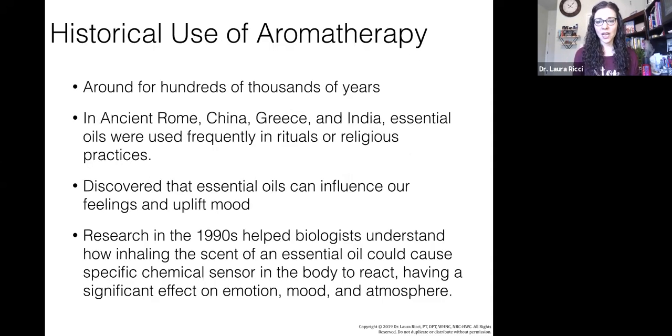There is historical use of aromatherapy — we know this has been around for hundreds of thousands of years in ancient Rome, Greece, and India. Essential oils were frequently used in religious rituals and practices. It was discovered that essential oils can actually influence our feelings and uplift our mood. Research in the 1990s helped biologists understand how simply inhaling the scent of an essential oil could cause specific chemical sensors in the body to react, having a significant effect on emotion, mood, and atmosphere.